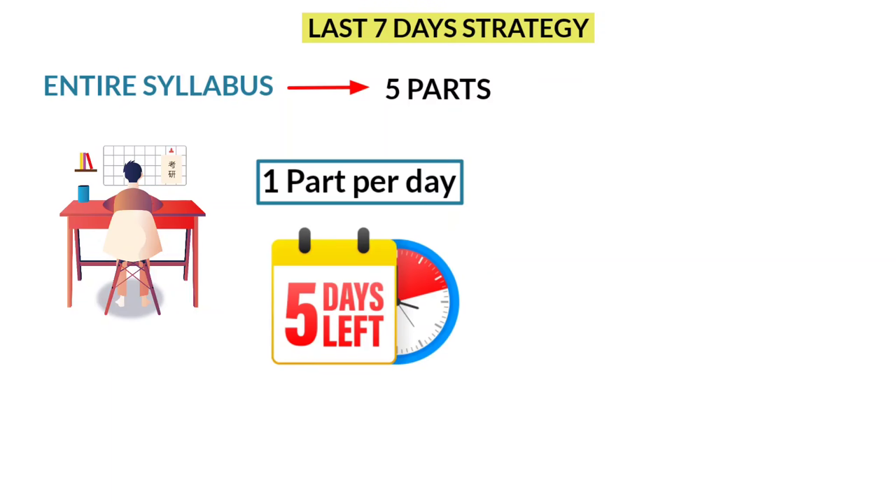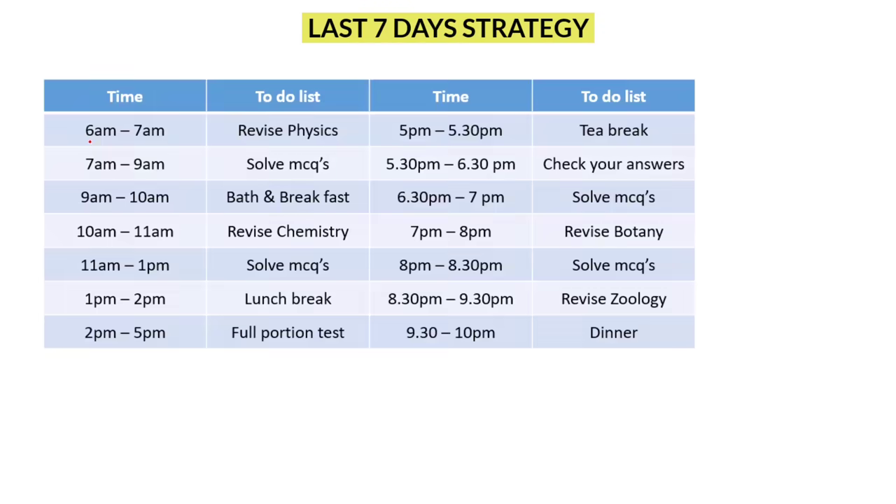Now I will explain how to utilize these 5 days. On each day, you need to wake up at 6 am. From 6 am to 9 am, it's time for physics. First, from 6 to 7, quickly revise all the formulas and important concepts — you can do that within an hour.